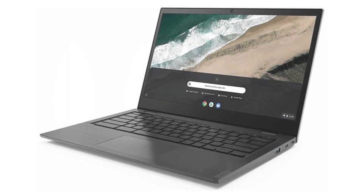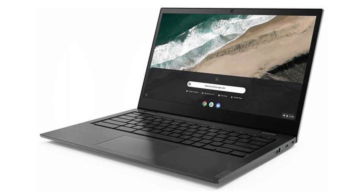It costs $279.99 on Amazon, but of course that is subject to change. If you want to buy this Chromebook, please look in the description and you will find a link in the video description. Thank you for your time.